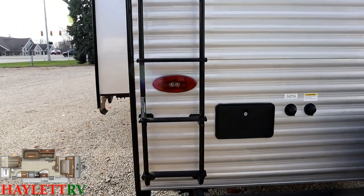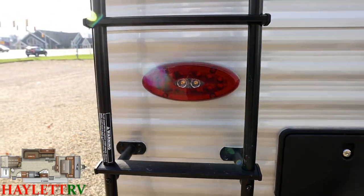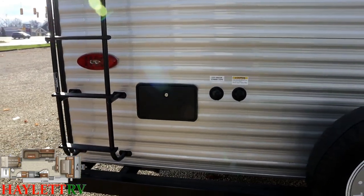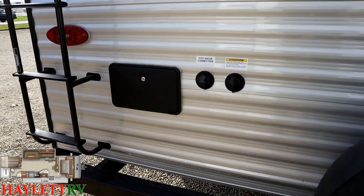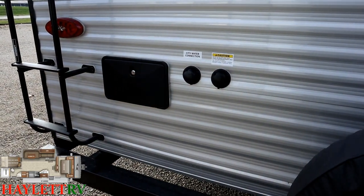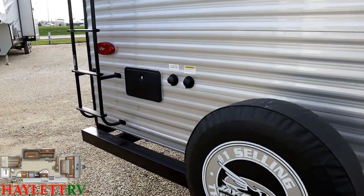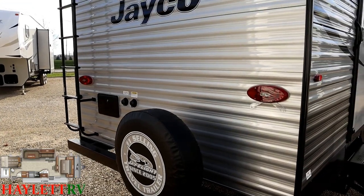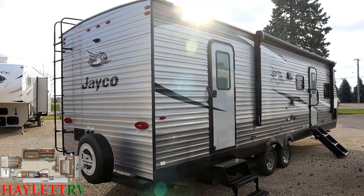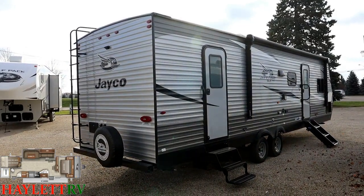Additionally, these have reverse lighting elements in the taillights — we have a separate video specifically on J-Smart lighting and I'll leave a link to that. A full outside shower with hot and cold water is another thing you almost never find in this class. To get that you usually have to go up to the level of a full J-Flight or a full Catalina Legacy — in some things like a Wildwood it's still optional — and you're finding it standard here. A spare tire is also standard — Jaco is very safety-minded.